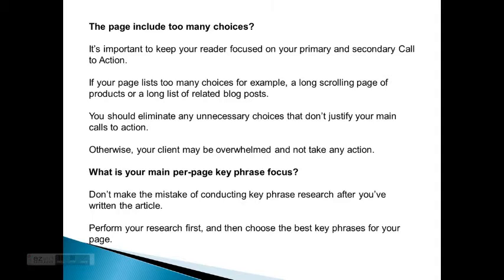Does the page include too many choices? It's important to keep your reader focused on your primary and secondary call to action. If your page lists too many choices — for example, a long scrolling page of products or a long list of related blog posts — you should eliminate any unnecessary choices that don't justify your main call to action. Otherwise your client may be overwhelmed and not take any action.